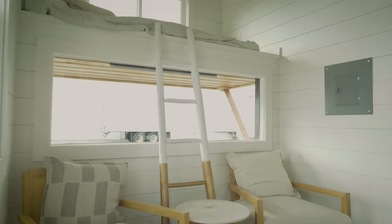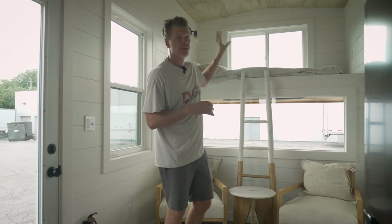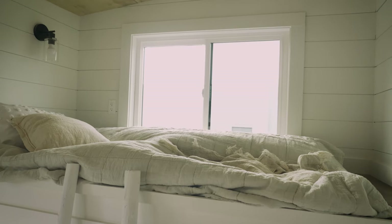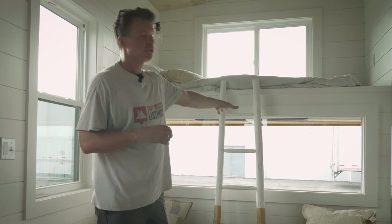We are now in the living area of the tiny house. We've staged it a certain way, but you can do it however you want. There's some sitting areas here — we just staged it with a ladder up to the loft. The ladder can be built however you want. When you're sleeping in the loft, you have huge views out the window.